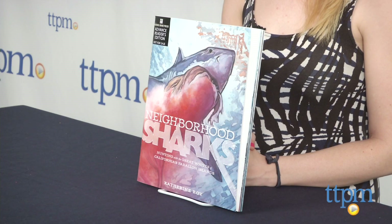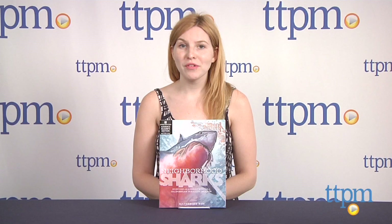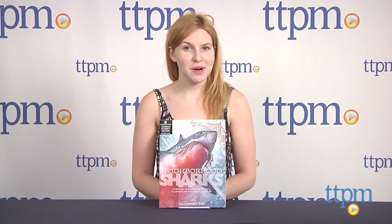Once again, Neighborhood Sharks is from Roaring Brook Press, and it's written and illustrated by Katherine Roy. For more information on this and other books, head over to TTPM, or subscribe to our YouTube channel for more great reviews every day.